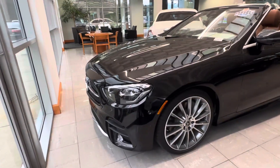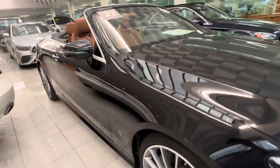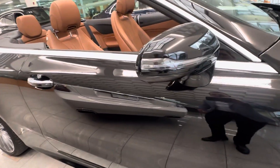Beautiful car. We're just going to go around the exterior and then show you the inside. It does have the AMG Sport package. It's got the nice multi-spoke wheels in very nice condition, pretty much impeccable.